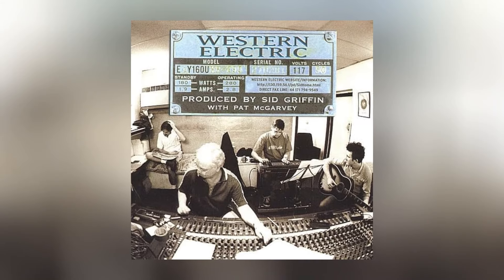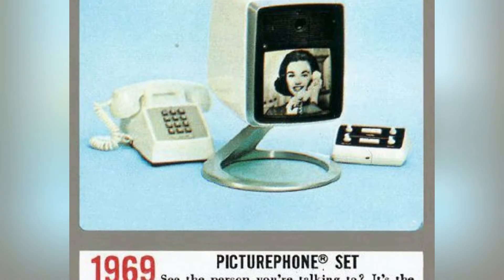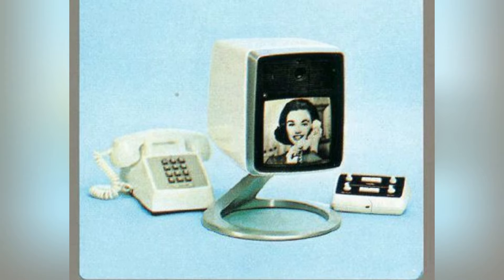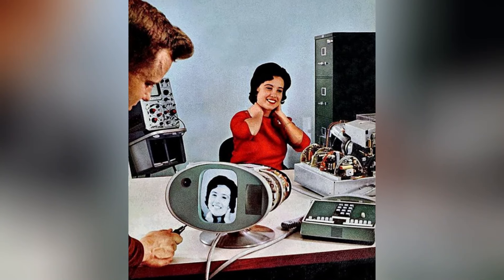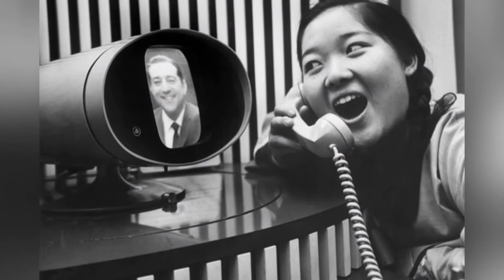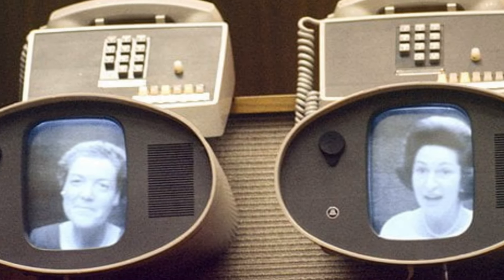Developed by Western Electric, a leader in innovation, this gadget represented a bold step forward in the realm of telecommunications. However, the Picture Phone set never quite escaped the prototype stage, hindered by its bulky design, high cost, and perhaps the intrusive nature of video communication for the average household of the mid-20th century.